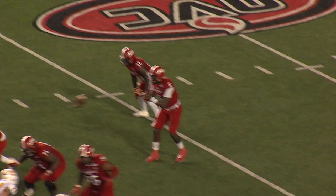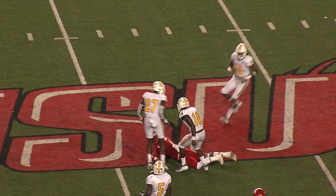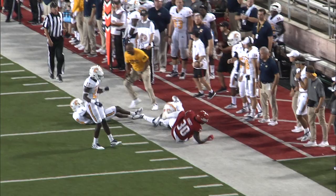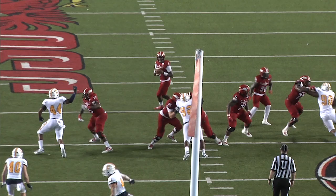Blitz — they back out. They do bring one extra man from the left corner. Cooper stays alive and finds Trey Berry. You talk about poise in the pocket. Cooper — a little wheel route — he's got Kinzer for a big gain, 15 yards. Second time they've gone for it.